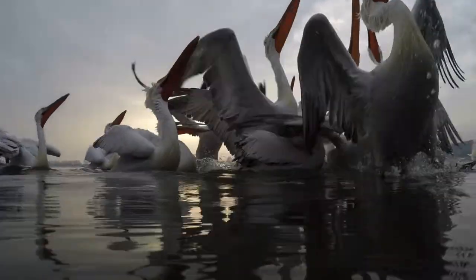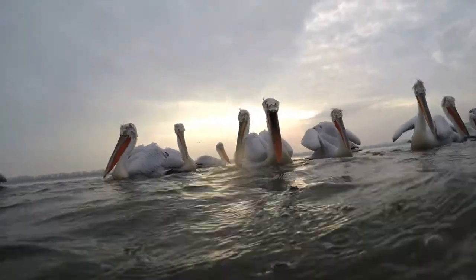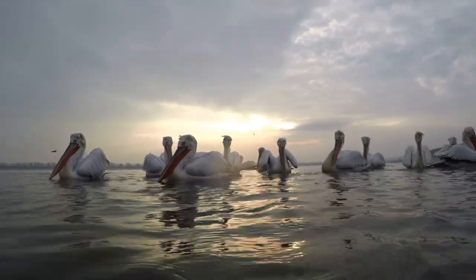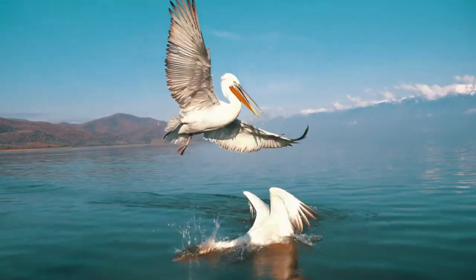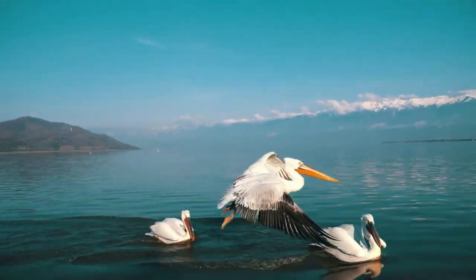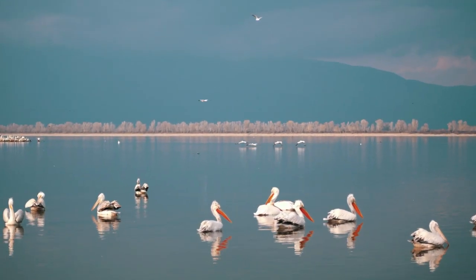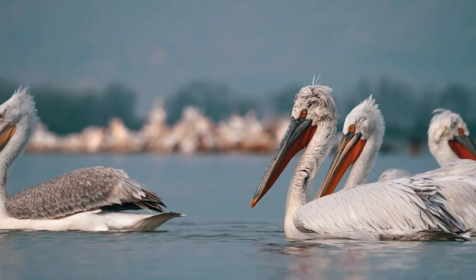Depending on the species, the extendable sack of skin at the base of their throat can hold more than their belly can — typically up to about three gallons of water. But just because it can hold up to three gallons doesn't mean it always does; it's just a way to capture their food. They'll be swimming along and then use their beak to scoop up water with, hopefully, a fish inside, and then tilt their head back to drain out the water so they can swallow the fish.